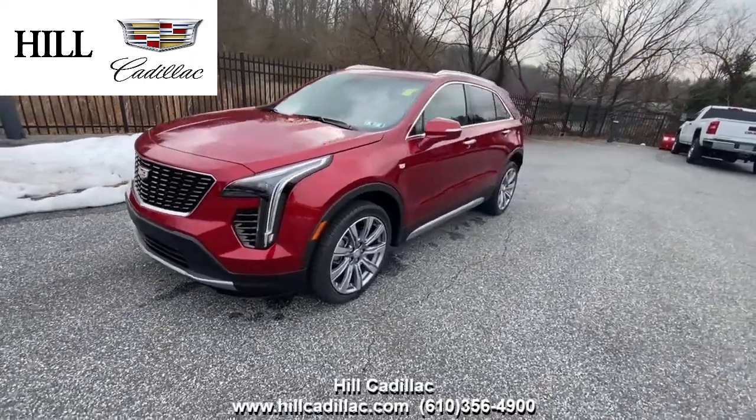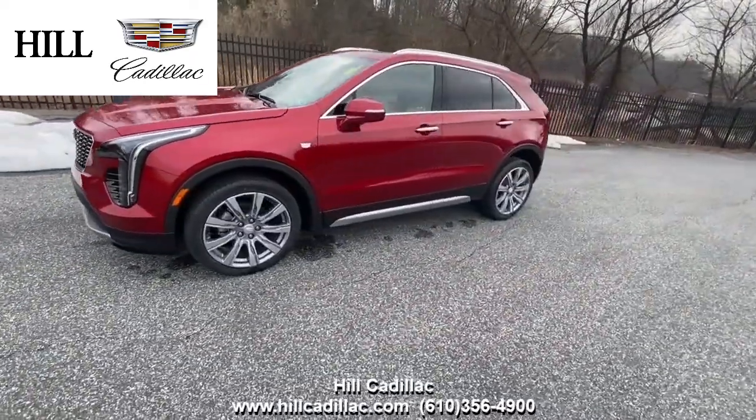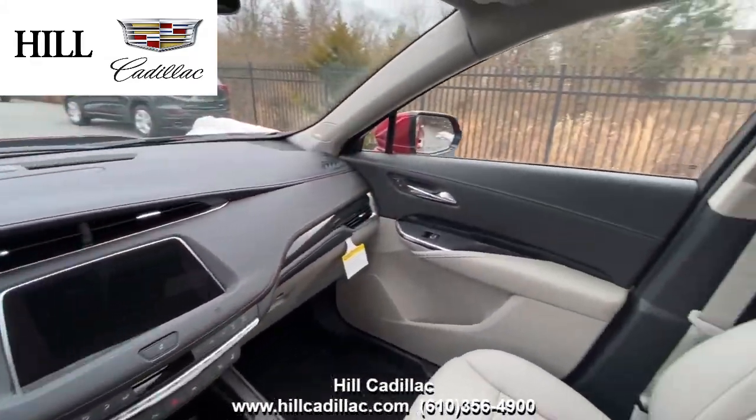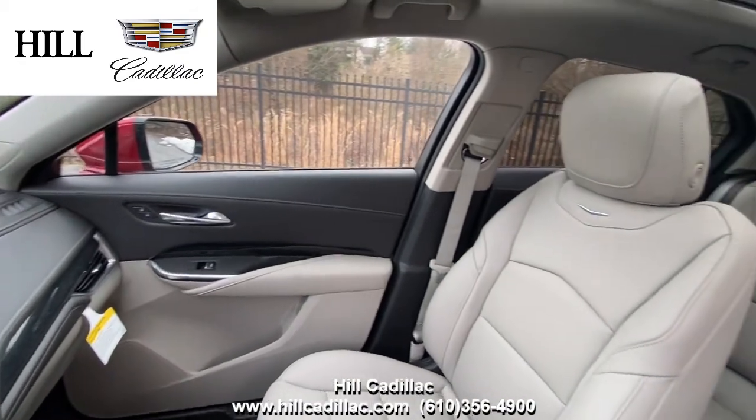This is the 2021 Cadillac XT4 in infrared tint coat. It's a great luxury car that gives you a little bit more trunk space with no third row. On the inside, it has light platinum leather seats with jet black accents.